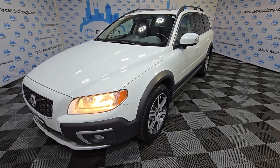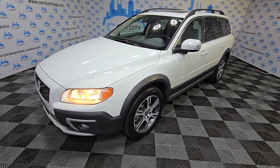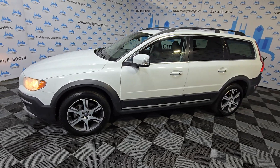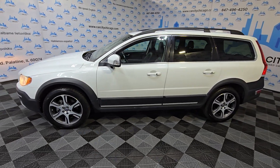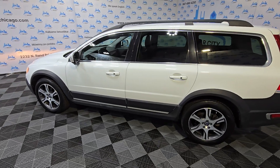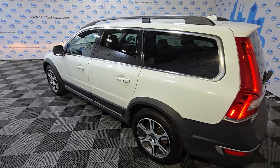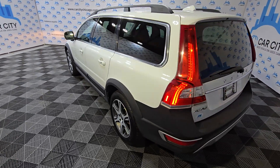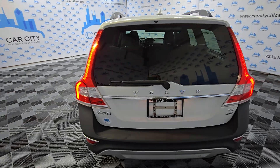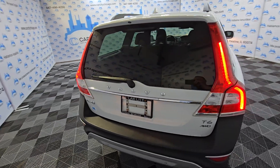Hey guys, my name is Dimitri and look at this beautiful new arrival at Car City Inc. It's a beautiful full loaded wagon XC70. This one has got a V6 turbo engine, all wheel drive, very nice and clean. Got only 108,000 miles, very well kept and well maintained.